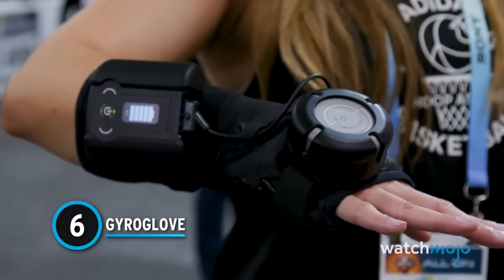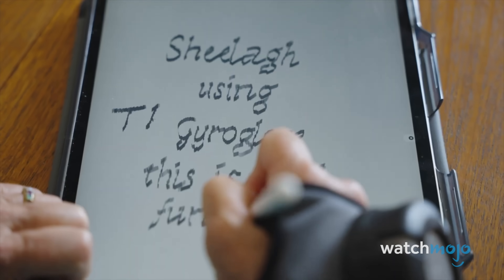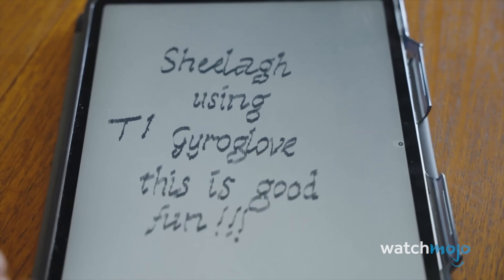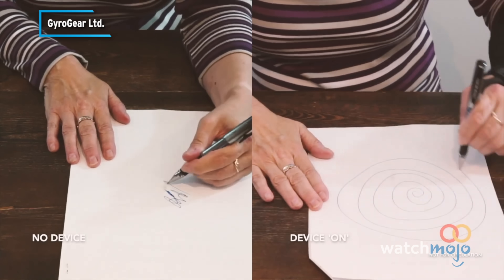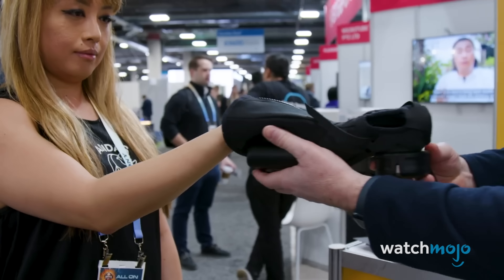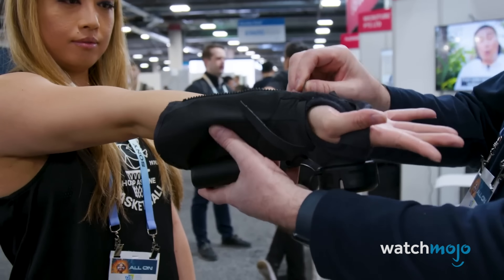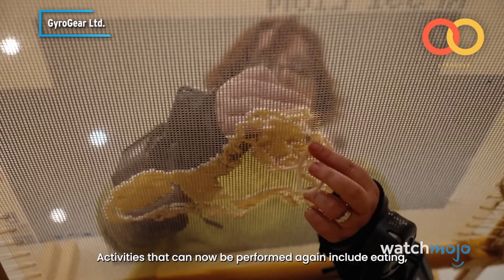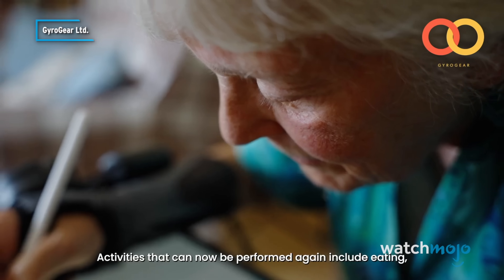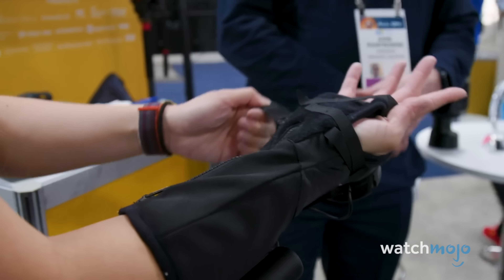Set to launch at CES 2024, the Gyro Glove is meant for those who suffer from hand tremors, which is often a symptom of Parkinson's disease. An honoree of CES's Innovation Awards, the Glove uses special technology that stabilizes the tremors and gives hand function back to its wearer. Activities that can now be performed again include eating, needlework, using a smartphone, and even calligraphy.